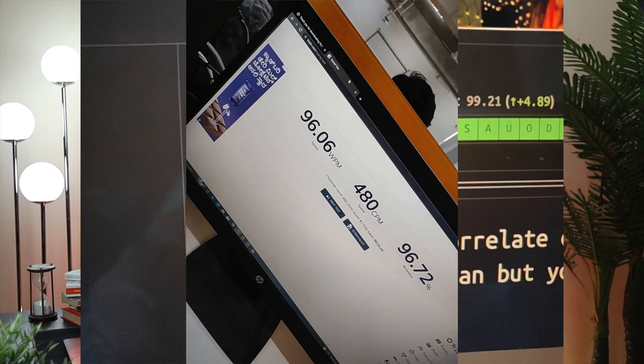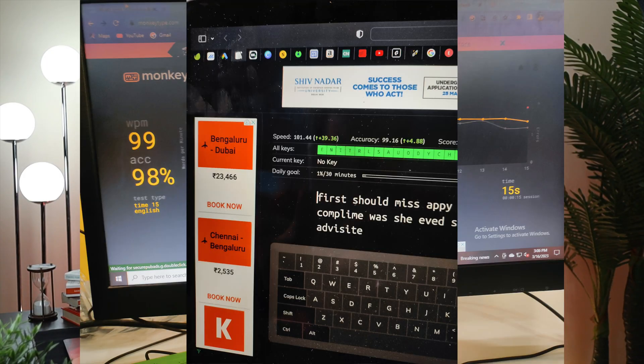I still have screenshots of my typing journey, especially the 100 words per minute milestone — I remember being so happy when I crossed that threshold. So it's not only about your typing speed — enjoy the journey, enjoy the ride, and just have fun with it.